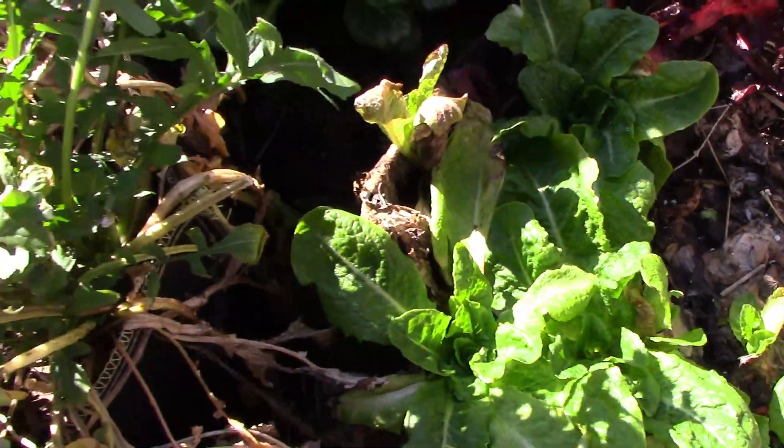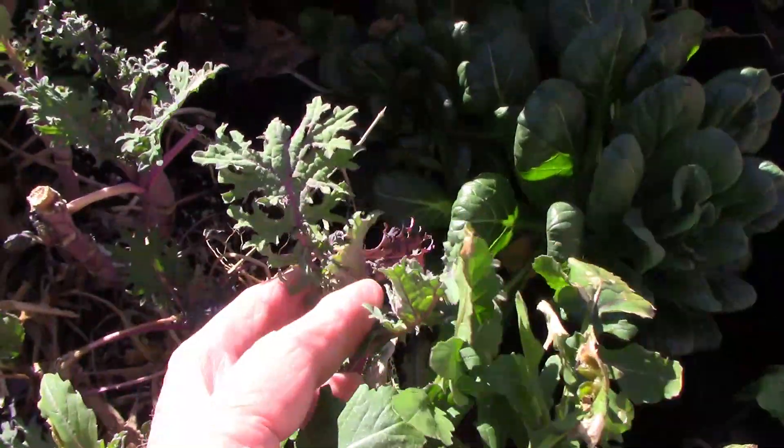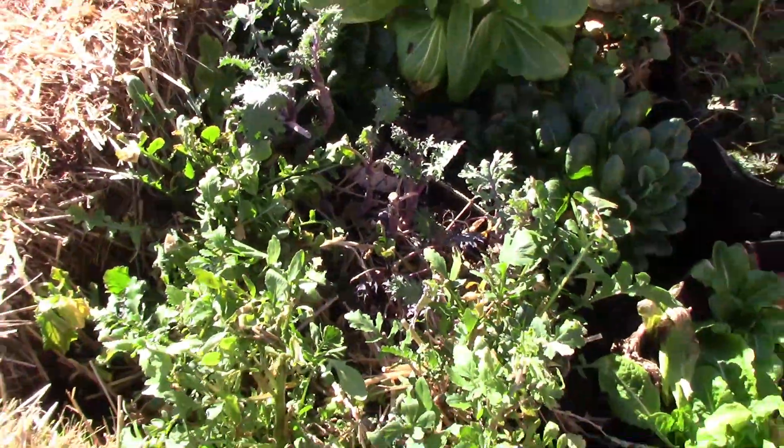In the grow bag right next to the lettuce is arugula and kale. The arugula I've had to cut back several times, and the kale is a little bit more slow-growing.